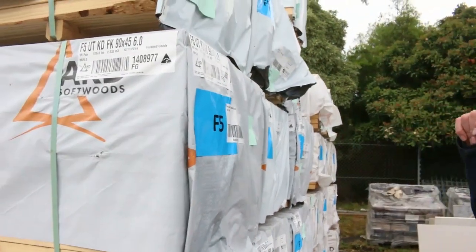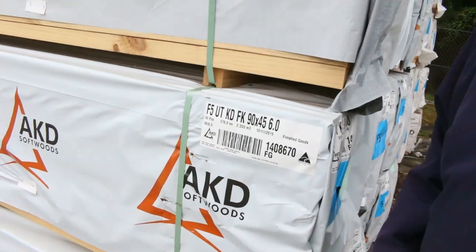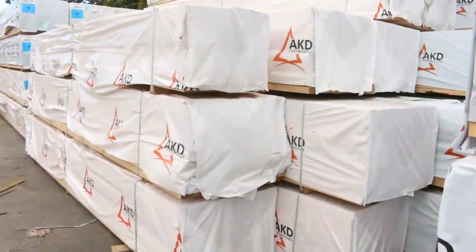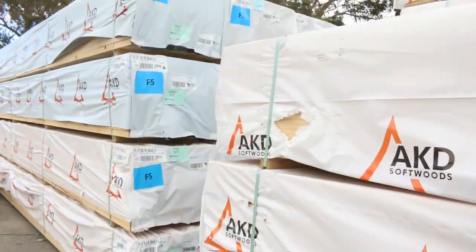Big heaps of pine over here. We've got a whole lot of 90 by 45 six-meters come in — nice fresh looking stock, so that'll be pretty popular. We've also got a number of other lengths right down to 3.6, including 5.4s and 4.8s.